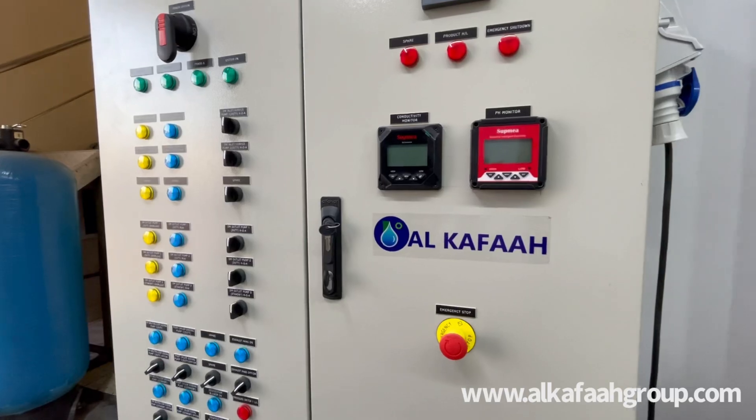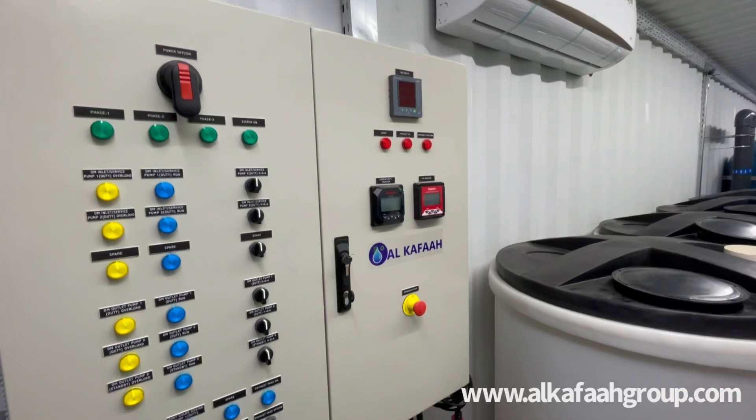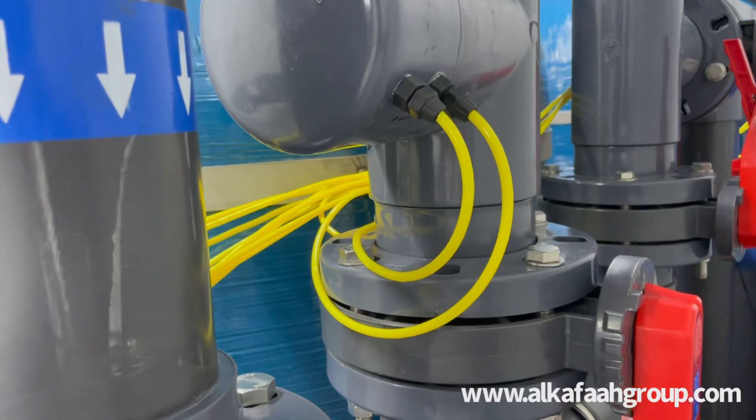Single point control and monitoring enables simple operation. Built-in safety features are standard issue in each deionizer plant, allowing installation in hazardous areas.